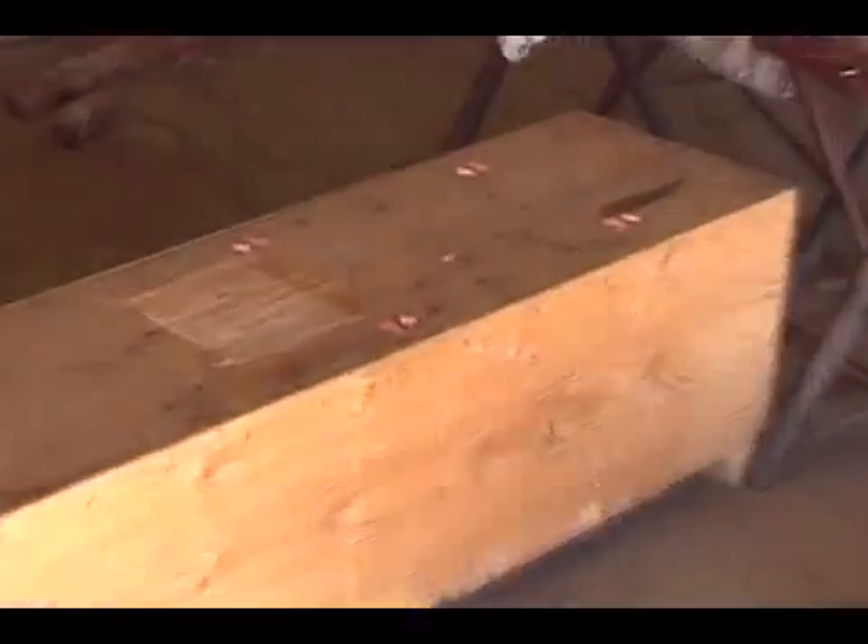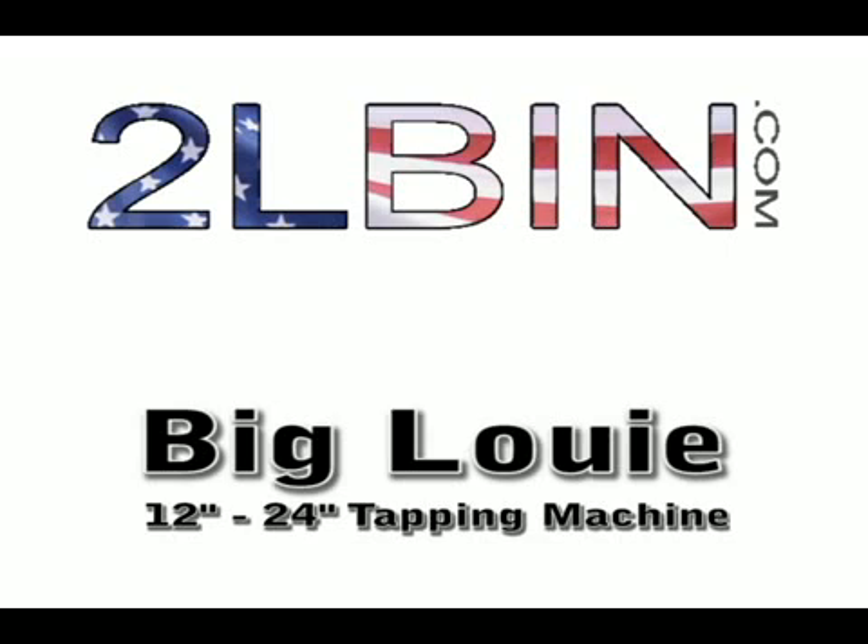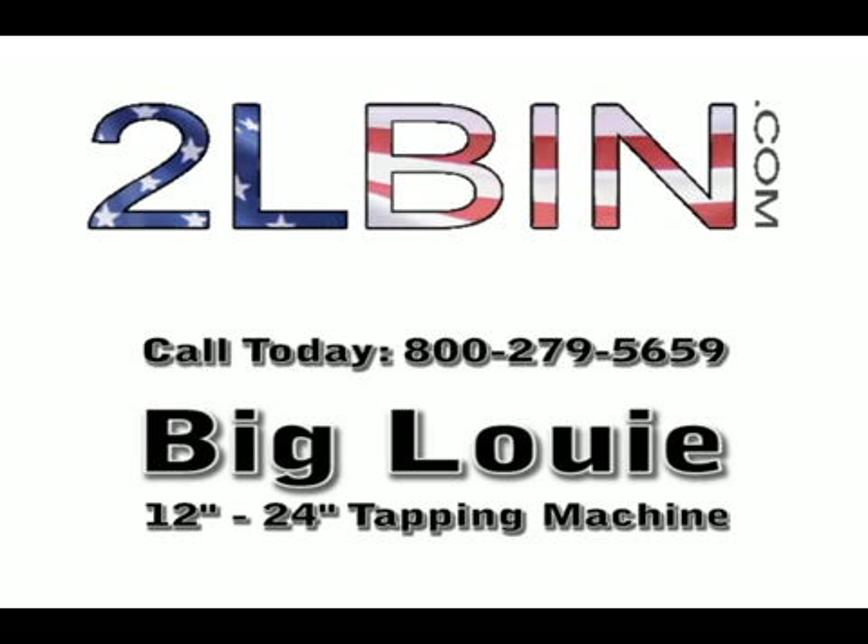For more information on our 0-60 inch hot tapping machines, visit our website at www.2lbin.com or call 1-800-279-5659.